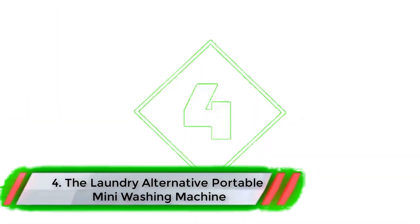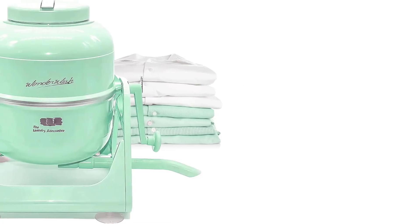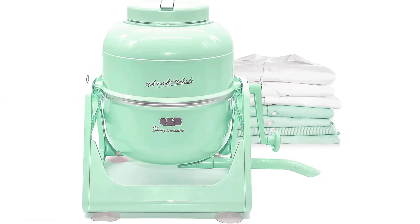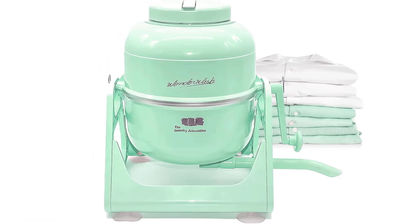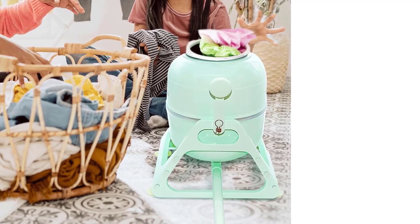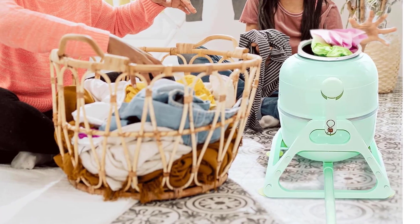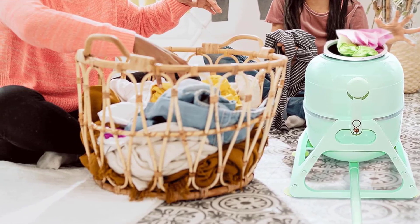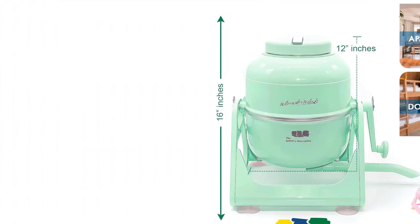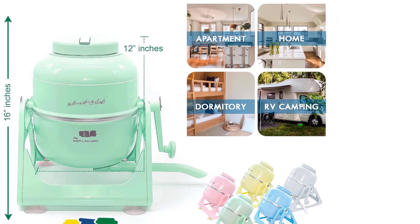Number 4: The Laundry Alternative Portable Mini Washing Machine. A handheld washing machine requires a bit of effort to operate, but gives you the ability to wash clothes without the requirement of electricity or a water hookup. The Laundry Alternative Wonder Wash is one of the top choices for a non-electric washer since it's simple and quick to operate, and has an impressive capacity for its compact footprint. It's also capable of washing towels and jeans, which are typically too large and heavy to be effectively cleaned with handheld washing machines.